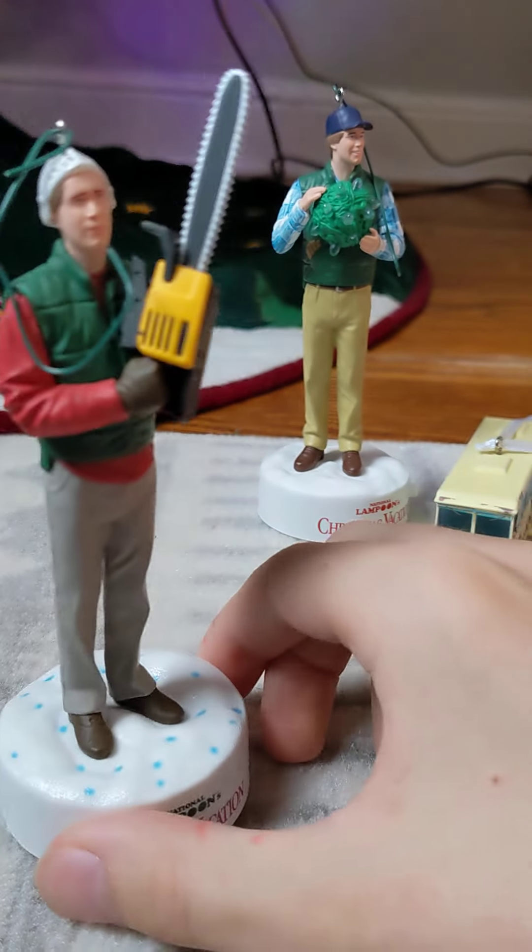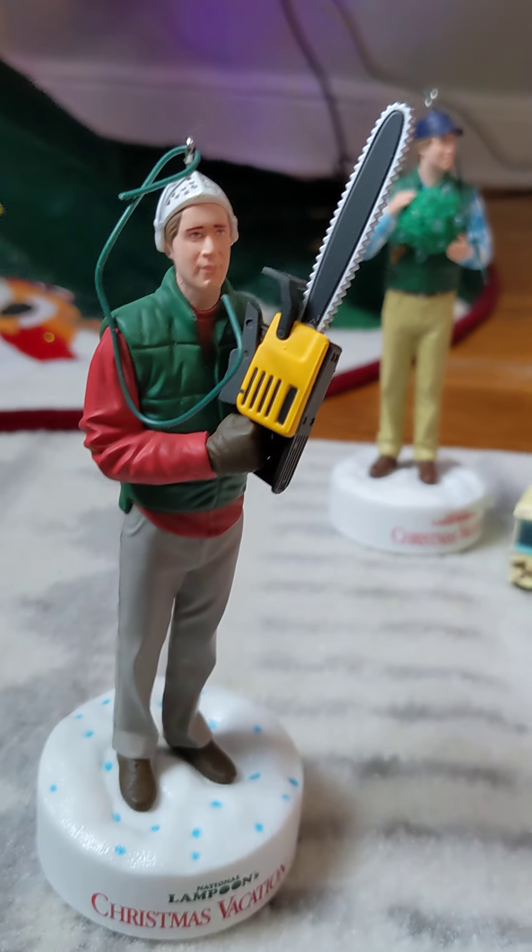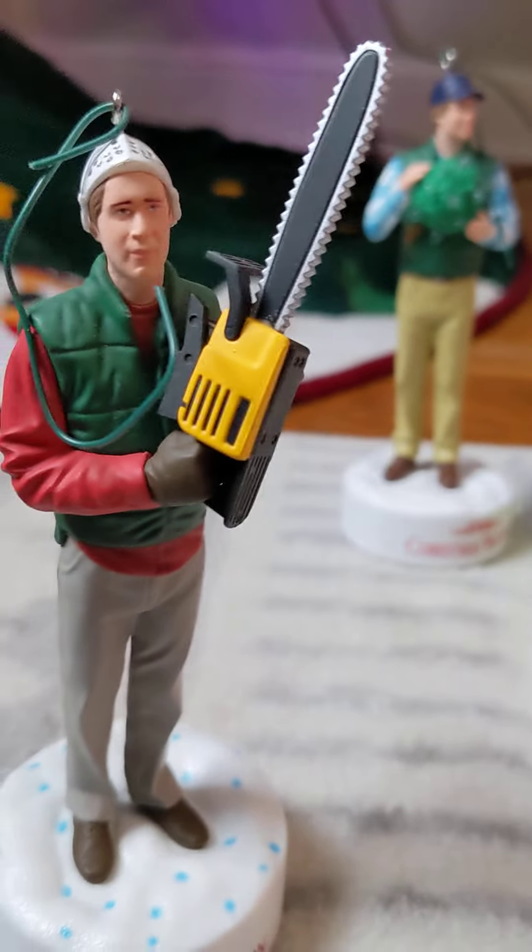It says Christmas vacation. Hey, Griswold. Hey, Griswold, where do you think you're going to put a tree that big? Bend over and I'll show you.